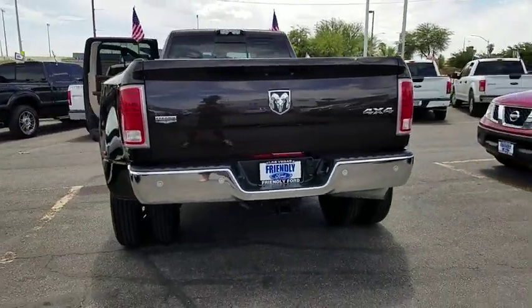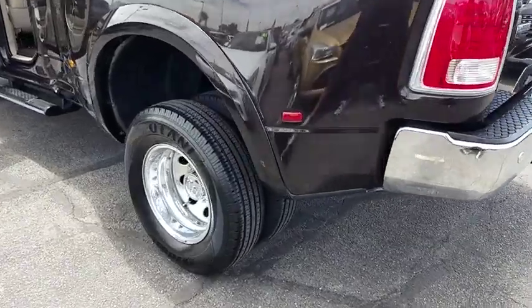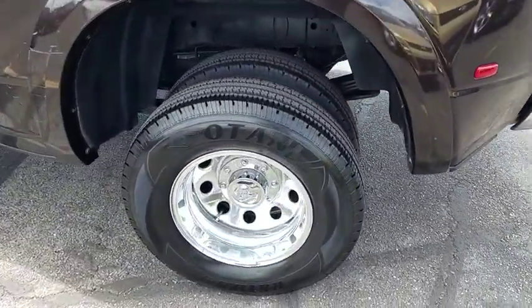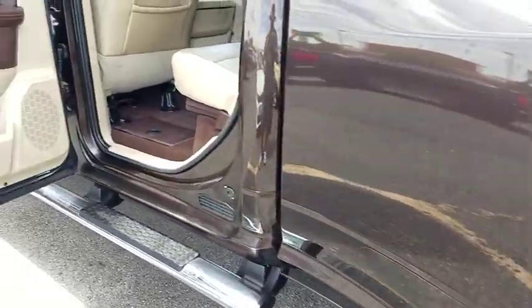Four-wheel disc brakes. Keyless start. Center armrest. Universal garage door opener. Security system. Compass. Electronic stability control. Fog lights. Trip computer. Heated front seats.